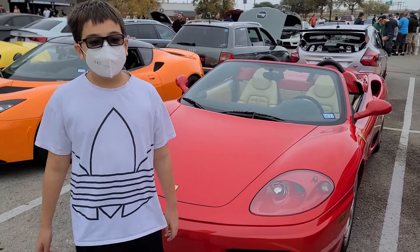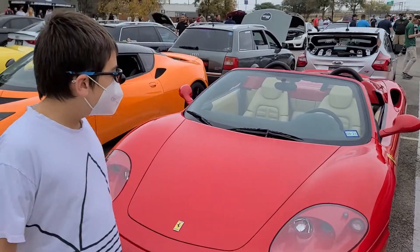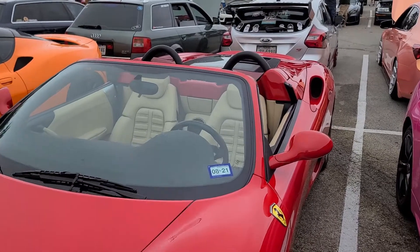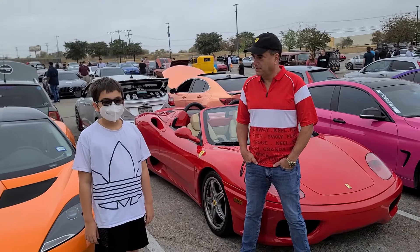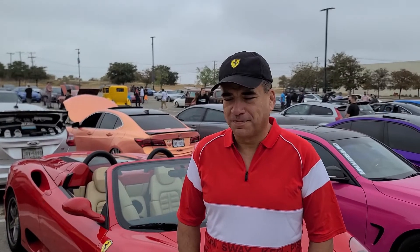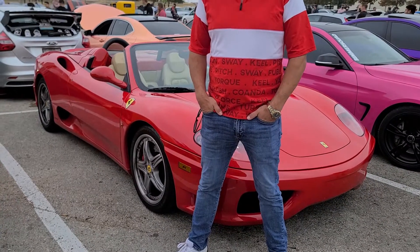Car Craze Kid here at Austin Park, checking out this amazing Ferrari 360 F1 Spyder. I'm Car Craze Kid and today we are going to be interviewing Carlos and his 2004 Ferrari.